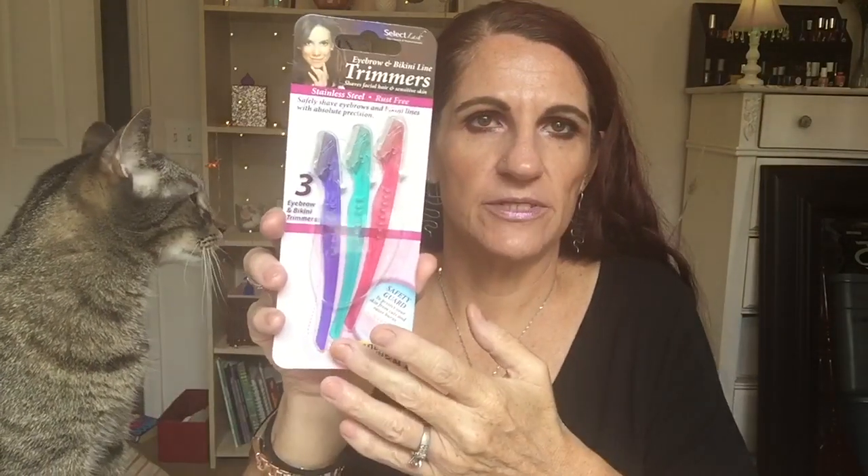The last little trimmer things are these - they're called eyebrow and bikini line trimmers. It says 'shave facial hair and sensitive skin, stainless steel rust-free, safely shave eyebrows and bikini line with absolute precision.' You get three in the pack. I picked these up at the 99-cent only store. They come with a little cover. I like to hold my skin taut and shave the little hairs right around my eyebrows.